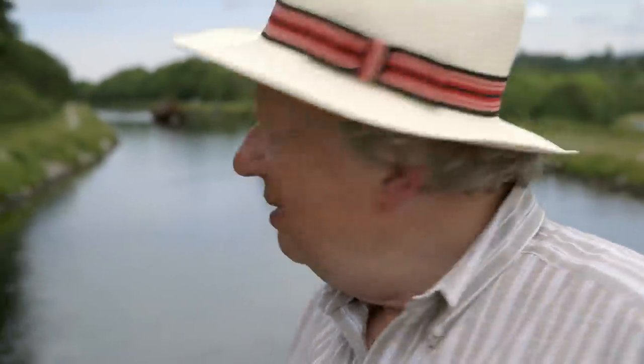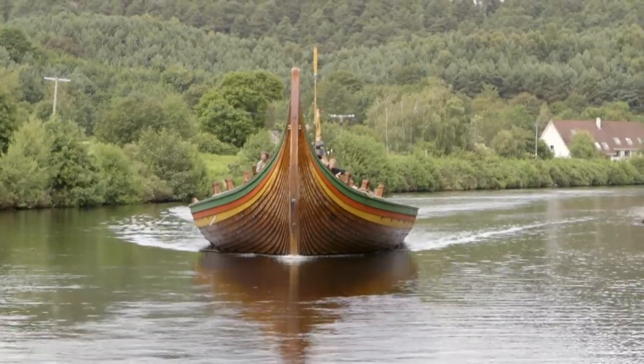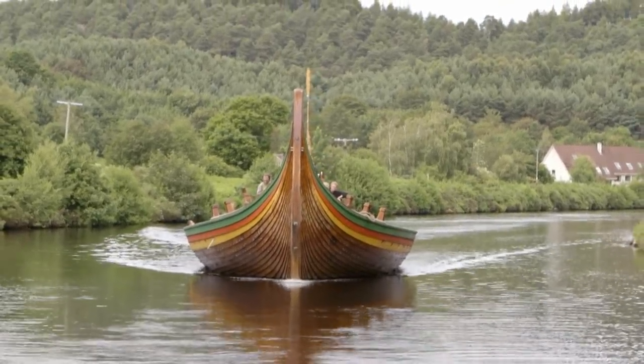The next surprise is a replica Viking ship sailing behind us on the canal — an incredible and amazing vessel. Takes all sorts to enjoy a canal holiday, including Vikings.